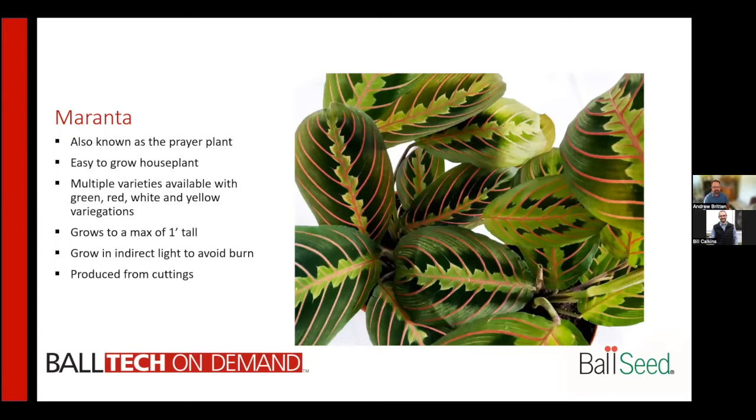Maranta — this is also known as the prayer plant. At nighttime, the leaves will actually fold up like praying hands. It's a very easy-to-grow house plant with multiple varieties featuring green, red, white, and yellow variegations. They'll grow to a max of about one foot tall. Make sure to avoid direct light as you can get burn, and these are typically produced from cuttings.